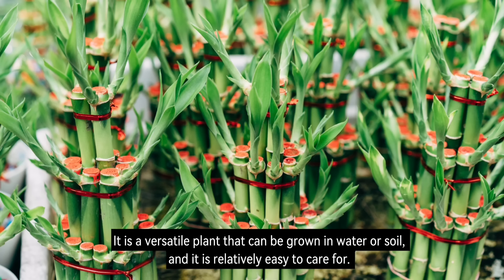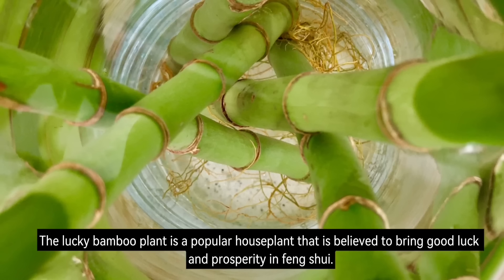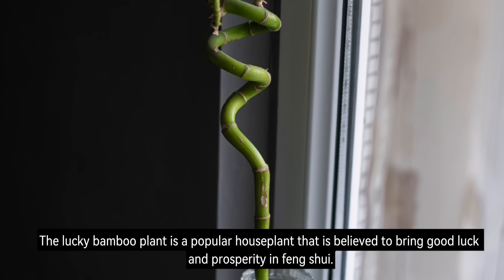Number 2: Lucky Bamboo Plant. Lucky Bamboo is a versatile plant that can be grown in water or soil, and it is relatively easy to care for. It is a popular houseplant that is believed to bring good luck and prosperity in Feng Shui.